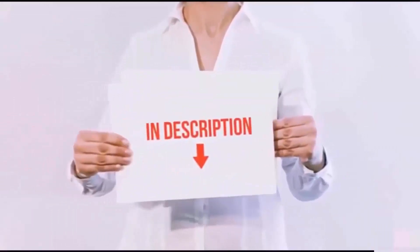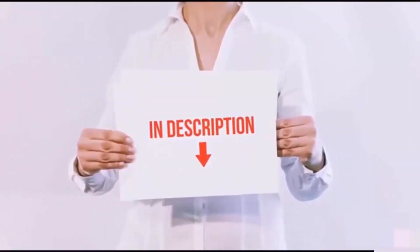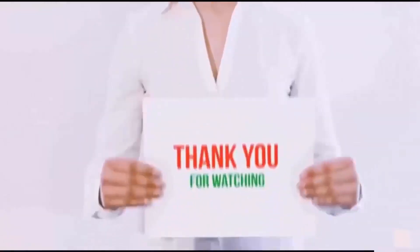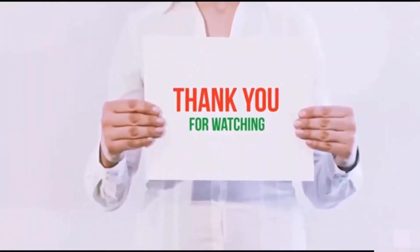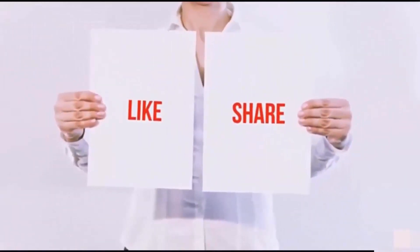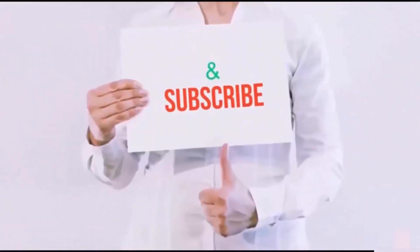All of these items are available on Amazon.com. Links are included in the description — check them out for the latest price. Thanks for watching! If you like this video, please hit the like button, share with your friends, and be sure to subscribe.